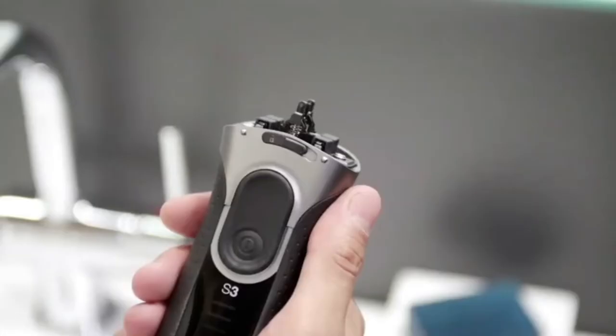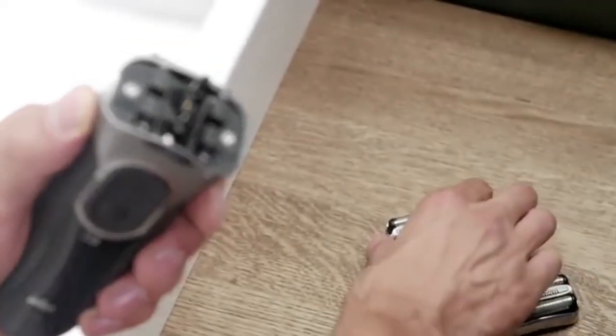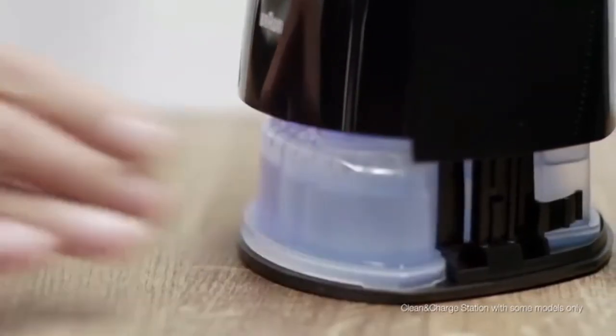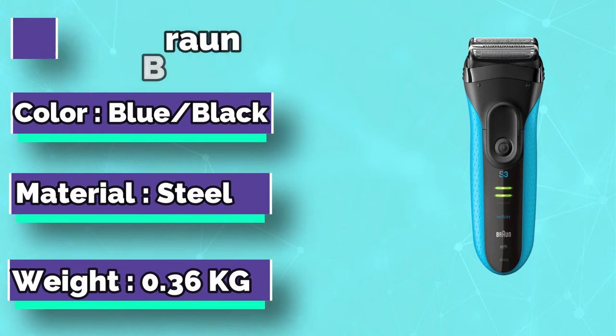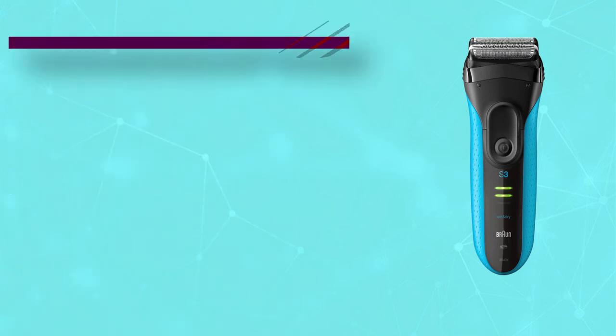The Braun Series 3 ProSkin 3040s is another beautifully engineered electric shaver by Braun. Similar to the Braun Series 7 790cc, this foil shaver has three cutting elements with a patented mesh that deliver a close shave. For a teen who has skin sensitivity, this Braun model has pressure-sensitive blades that automatically retract and guard against abrasion. Although this model doesn't have a pivoting head,